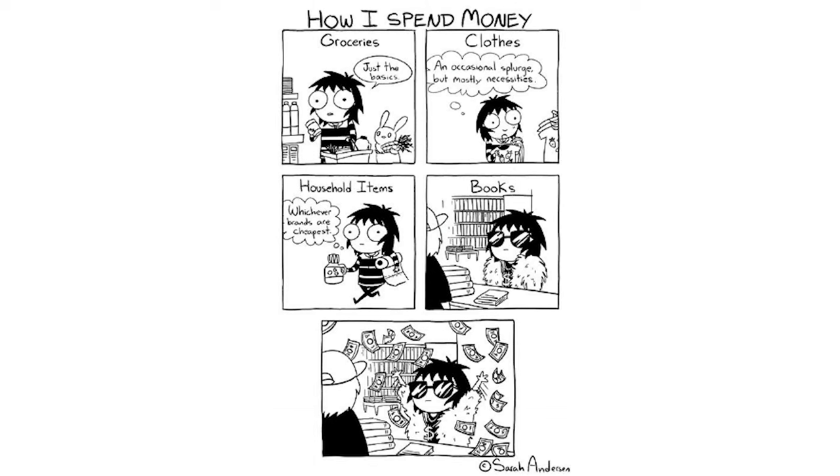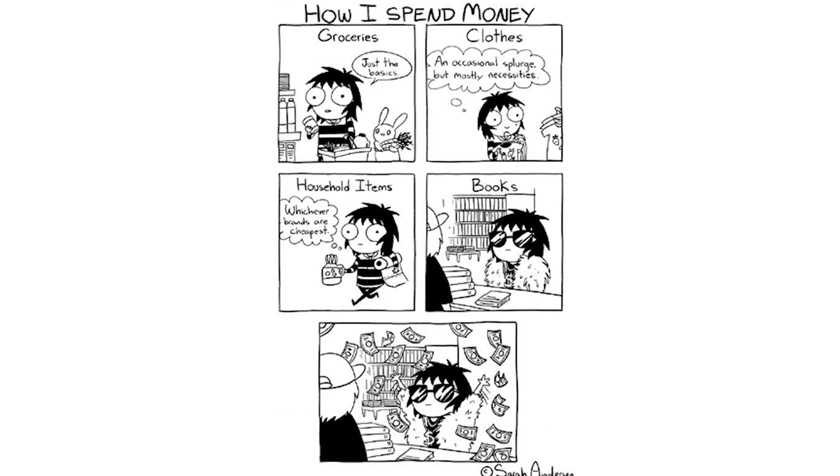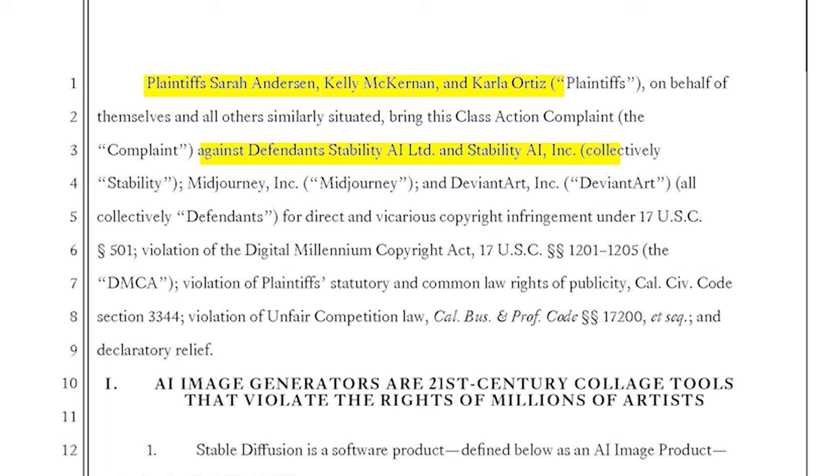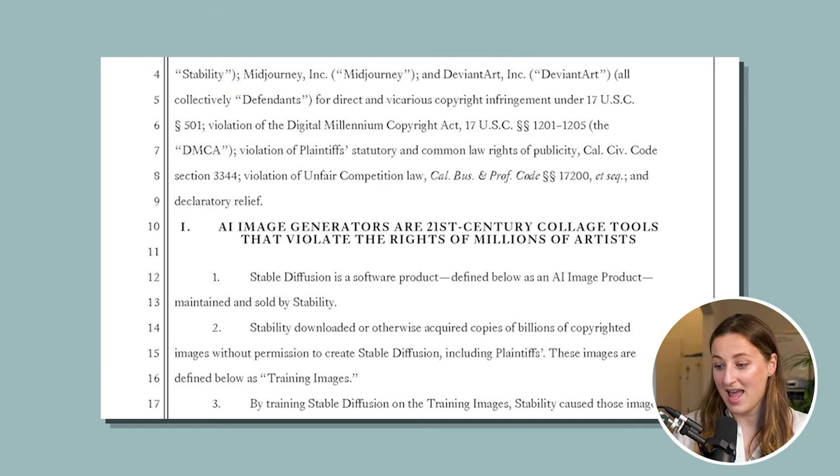Sarah Anderson — whose cartoons you've probably seen — together with Kelly McKerna and Carla Ortiz, is suing Stability AI, Midjourney, and DeviantArt in a class action complaint for copyright infringement alongside other violations. And the main statement of this lawsuit is this: AI image generators are 21st century collage tools that violate the rights of millions of artists.